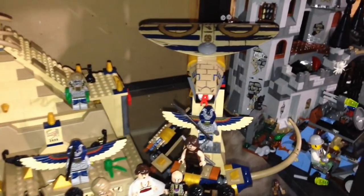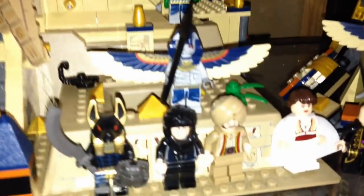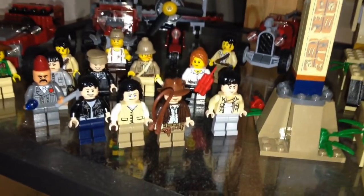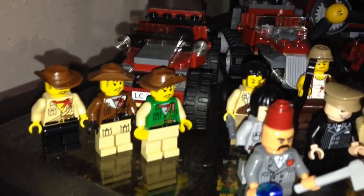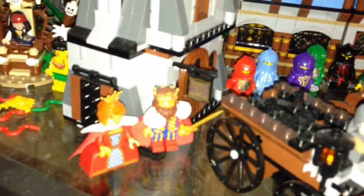Over here we have Pharaoh's Quest — this cool looking pyramid, we got the cobra over here and the sphinx over there. Here we have some Prince of Persia minifigures, Rubric over there, and over here we have some Indiana Jones minifigures with some Johnny Thunder minifigures as well.